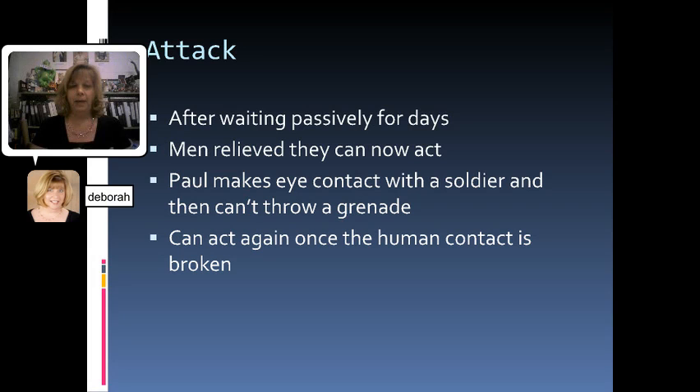Finally the men get the order for an attack — it's time for an offensive. After just sitting there waiting for the shelling to stop, now they're actually allowed to get up, get out of their trenches, and go attack the other side. This is actually a feeling of relief after all that waiting; they can take some of their fate into their own hands. There's a great moment where Paul is about to throw a grenade but catches the eye of the other soldier — it's kind of like that Thomas Hardy poem we read at the beginning of this unit, 'The Man He Killed.' Paul can't act because he just sees another person, not an enemy. Finally he's able to break that human contact, and that's when he realizes it's us against them and he's able to throw the grenade, continuing his mission as a soldier now that his humanity has been broken.